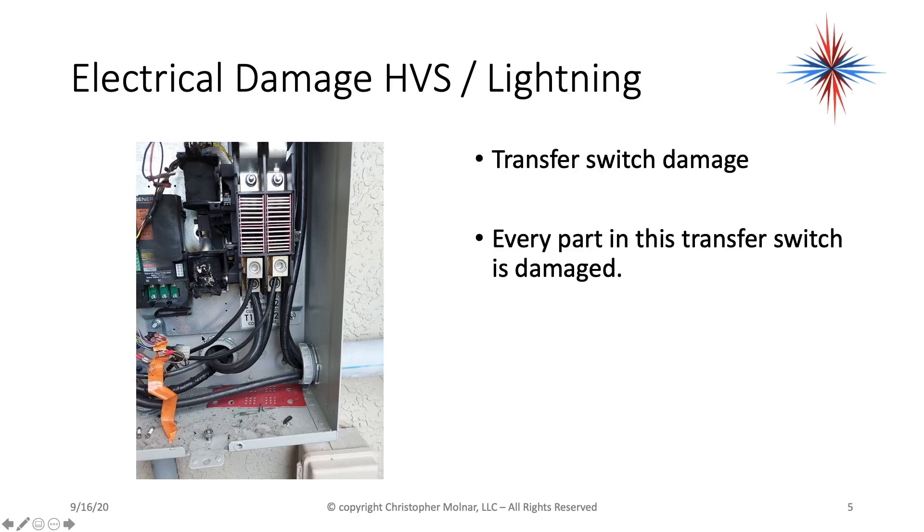This is a generator transfer switch — same building. The generator transfer switch is completely destroyed inside. There's a solenoid that has been melted, another solenoid was burnt, and it's just a completely destroyed situation. Every part of this transfer switch is damaged.